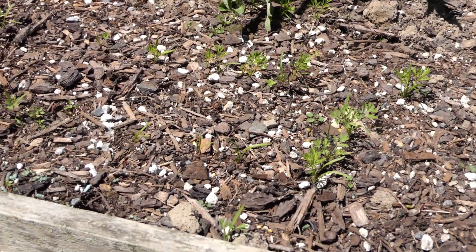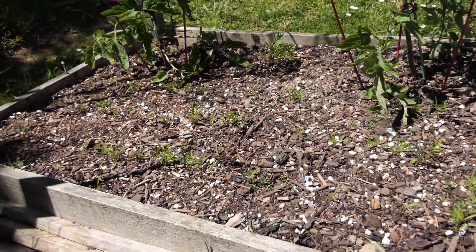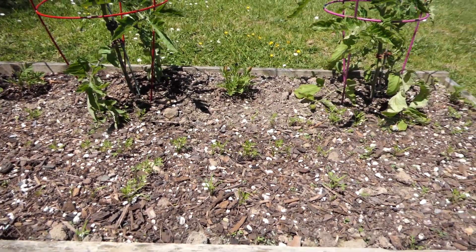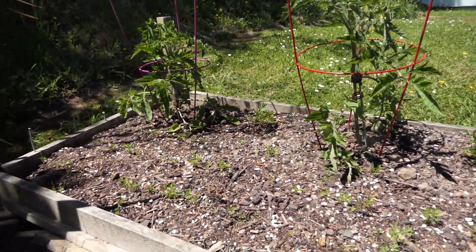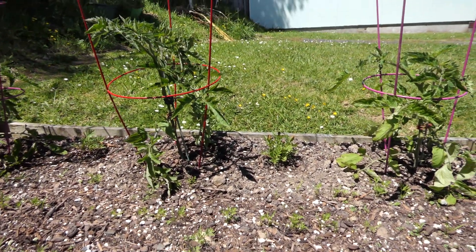We planted the carrots on the 12th of October, so the carrots are exactly a month old. And that's my little veggie garden — an update for you. Bye for now, thank you.